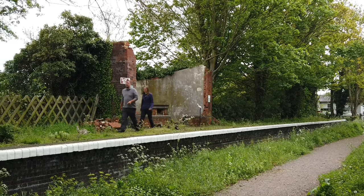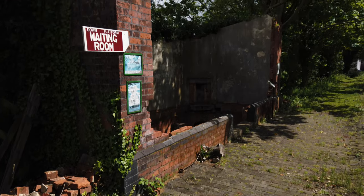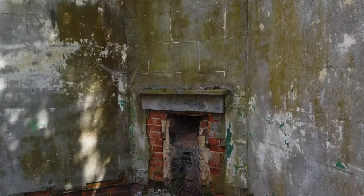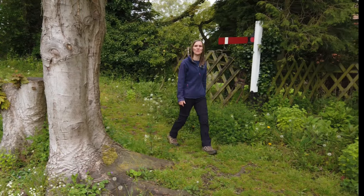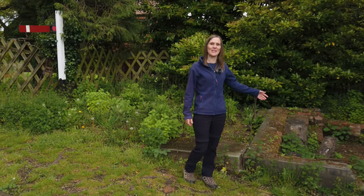This shelter was used for waiting passengers. Unfortunately the roof and ornate canopy is now missing, but we can see remains of two fireplaces, one of which in the cellar we believe formed a type of underfloor heating system. At the same time, two new signal boxes were also added and you can see the foundations for one of them here.